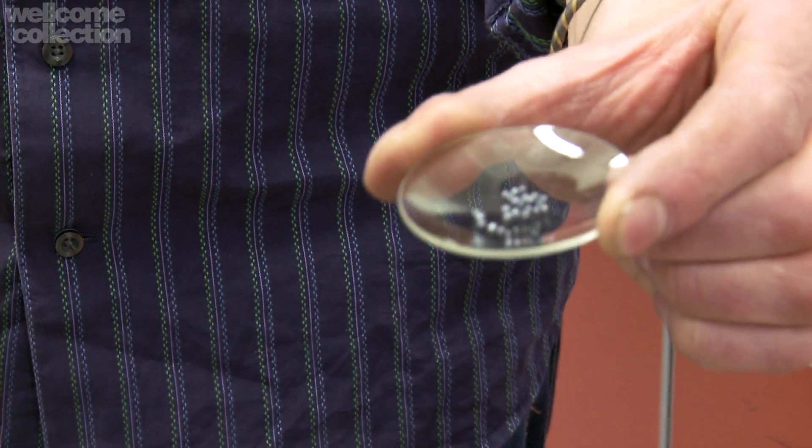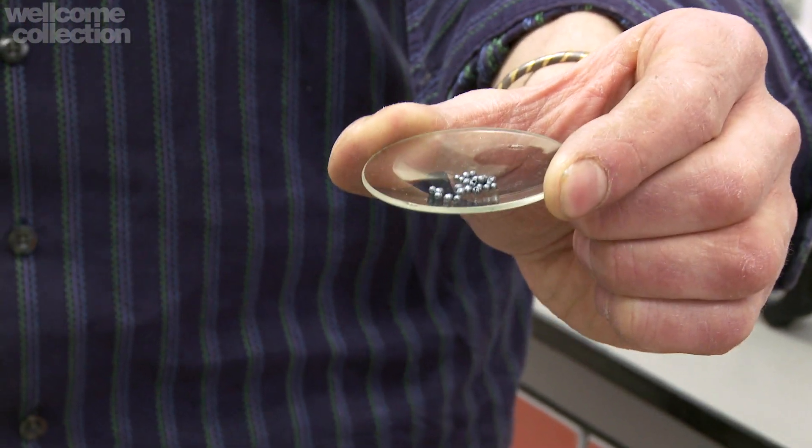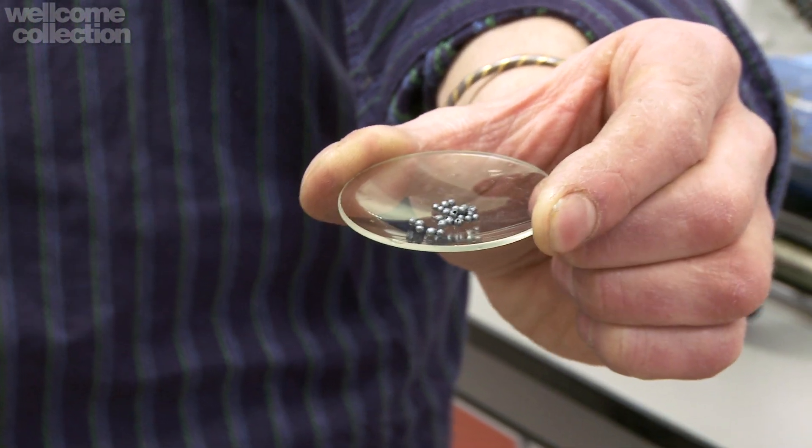Let me just show you quickly. Here is some iodine — this is the element itself — and we've actually got it in the form of these little beads on a watch glass. You can see that it's got a slightly metallic sheen. In most of its properties it behaves like a non-metal, and yet it looks slightly silvery. There's that grayish color.